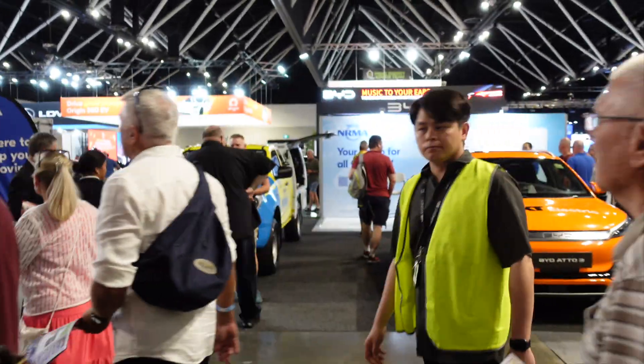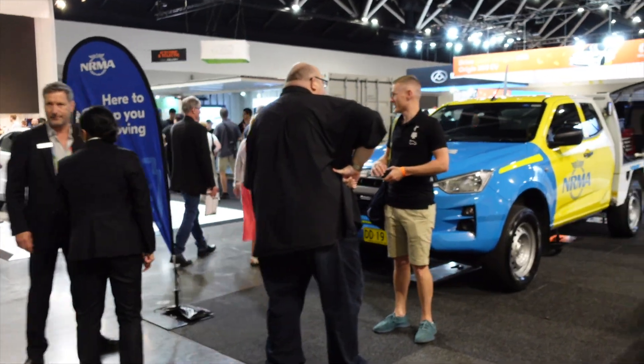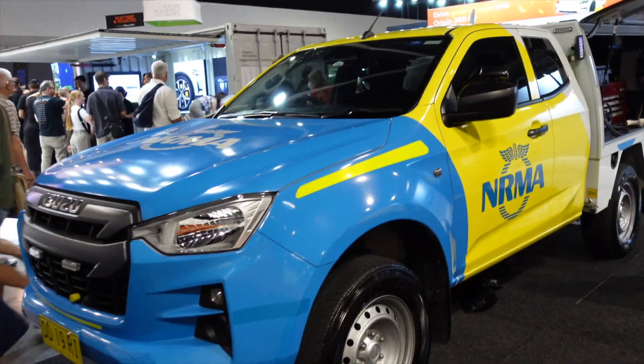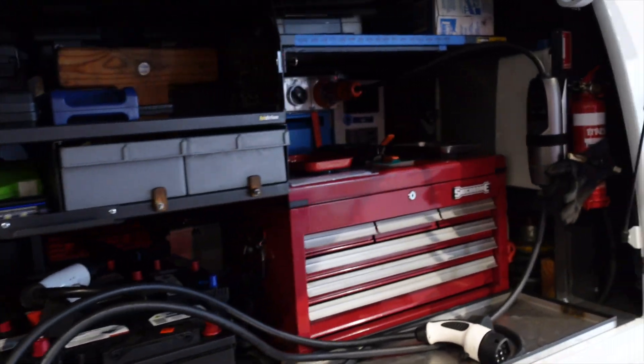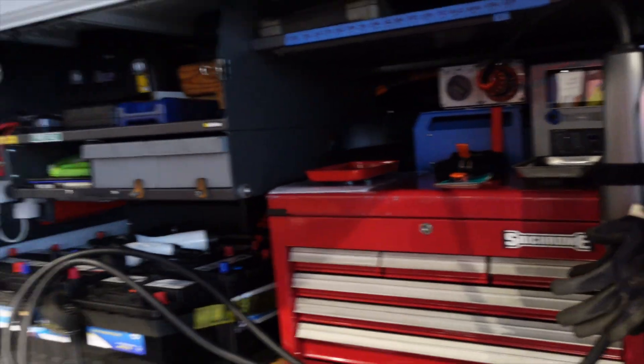So let's start with the NRMA, major sponsor of course. I believe some of their trucks now have got recharging facilities to help with range anxiety. There's an EV charger right there, which is great.